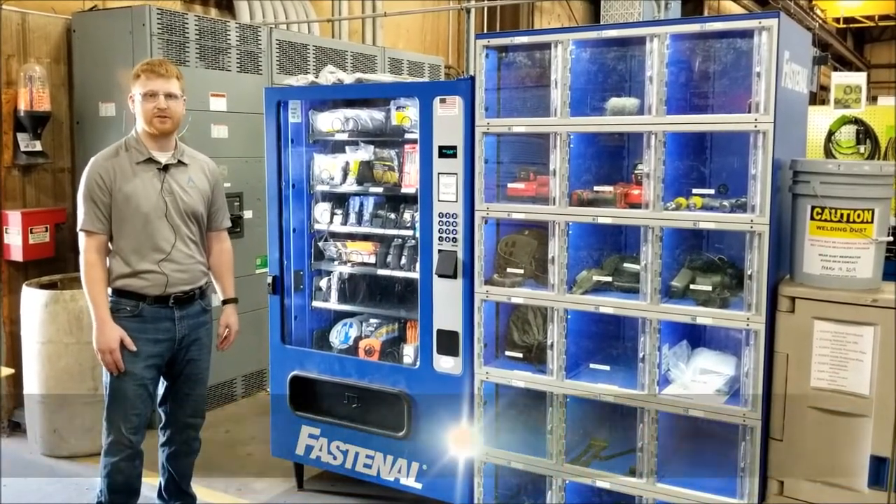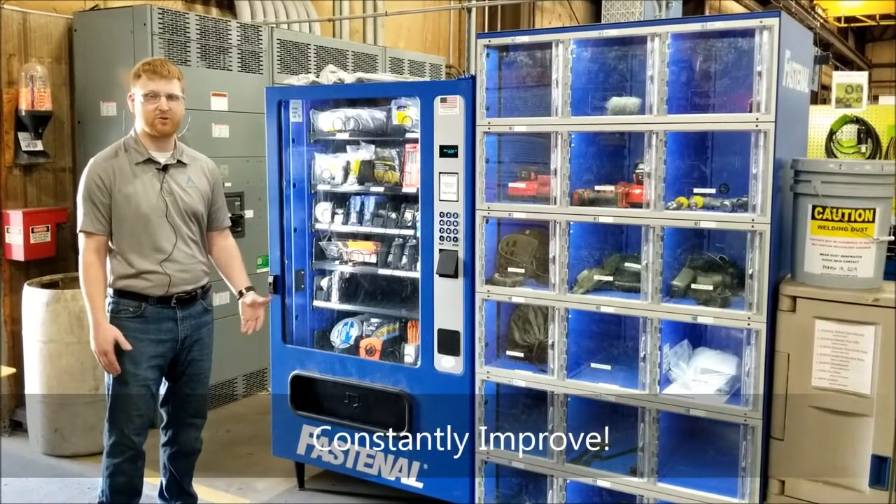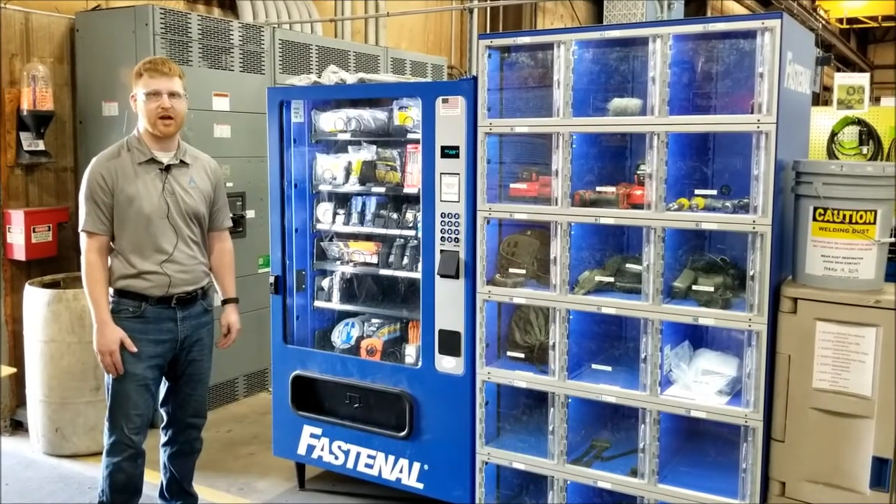We're really happy with our vending solution here and just wanted to share it with you — it's been a big improvement throughout the shop.